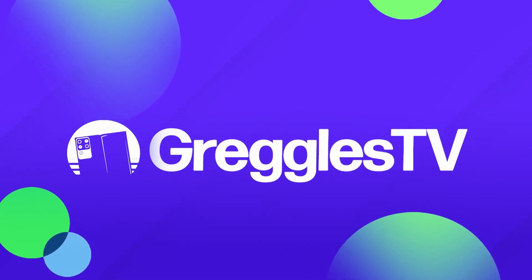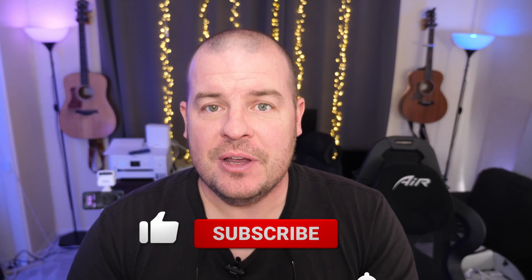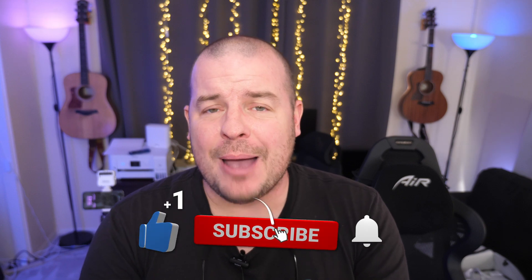What is going on guys? Welcome to Greggel's TV Daily, your source for daily tech news. Make sure you subscribe so you know what's going on in the world of tech. How is everyone doing? I hope you're having a fantastic day. Let's get into the news.